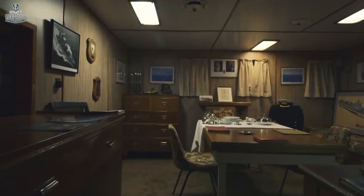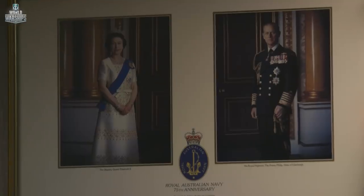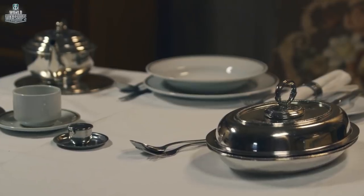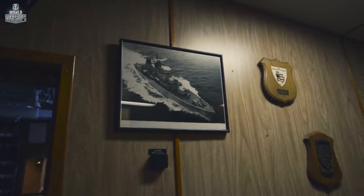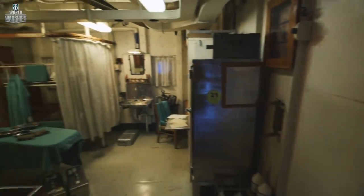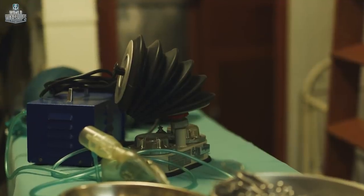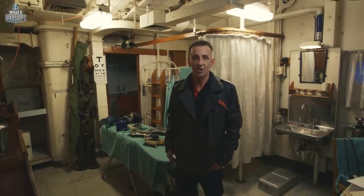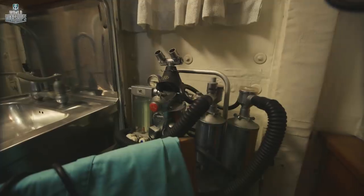This is the captain's day cabin. As you can see, it's full of home comforts, something which the majority of the crew didn't have. The ship's sick bay was incredibly well stocked, and of course it had to be, to cover every eventuality.